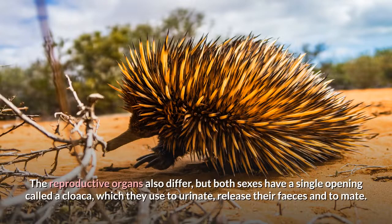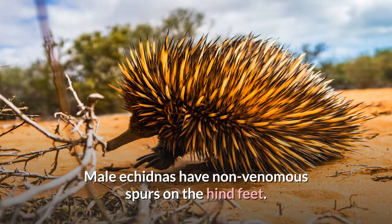The reproductive organs also differ, but both sexes have a single opening, called a cloaca, which they use to urinate, release their feces, and to mate. Male echidnas have non-venomous spurs on the hind feet.